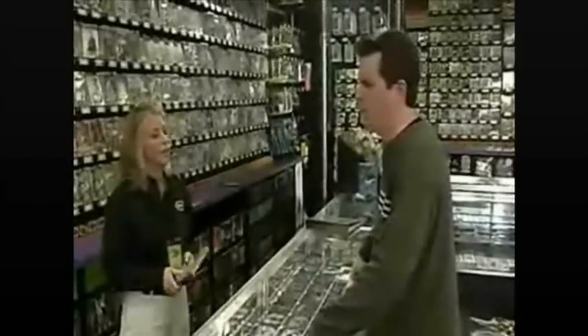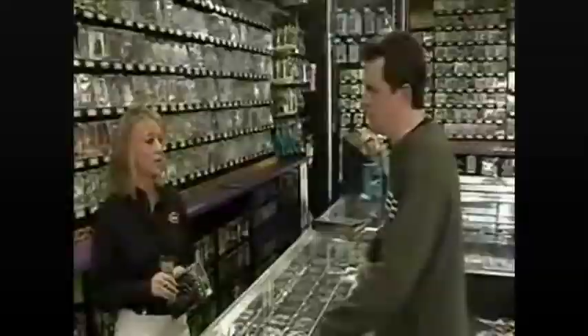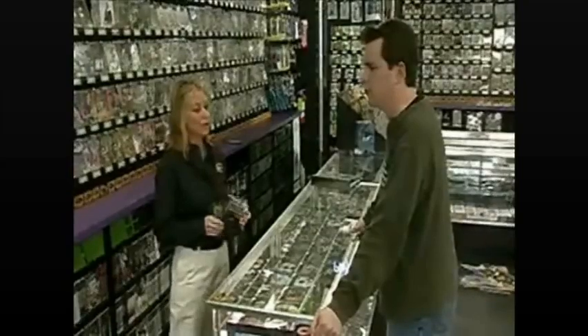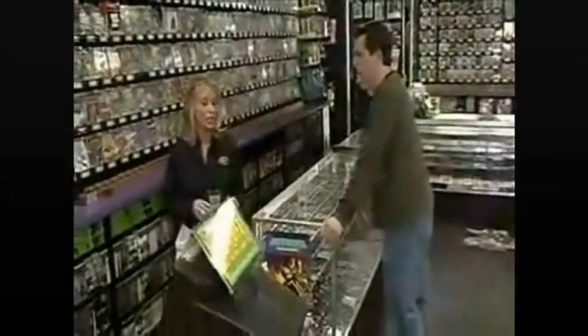So what's the MVP card? Well, the MVP card is our membership card, and it's made for hardcore gamers — it'll save you some serious cash. You know all the old games that you have at home? You bring them in, and with an MVP card you get 10% more value for your trade-ins, and then an additional 10% off anything that you want to buy in the store that's used.